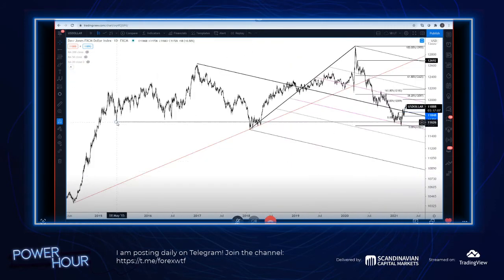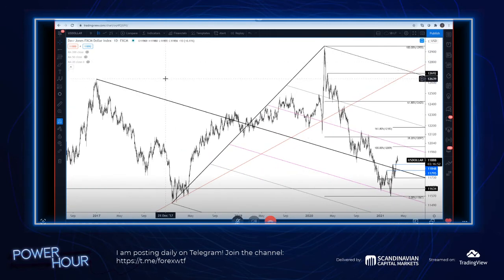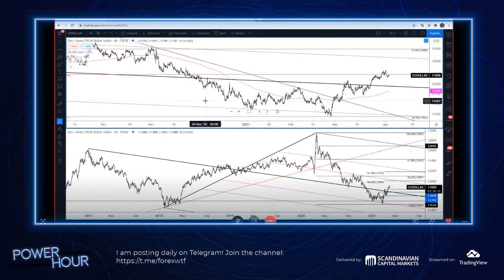That level right there was actually from 2015. We did bottom there back in January and came back for a second test in February. It's actually my birthday - and this is really weird. For some reason, people in my family - and I have a large family - I swear to God, the markets tend to bottom or top big on one of our birthdays. Very odd. Anyway, let's go to Euro yen.